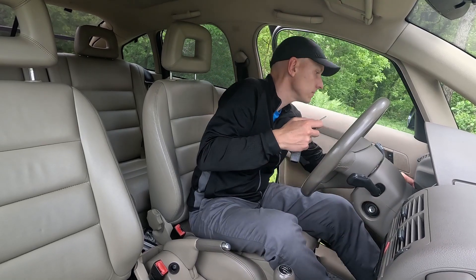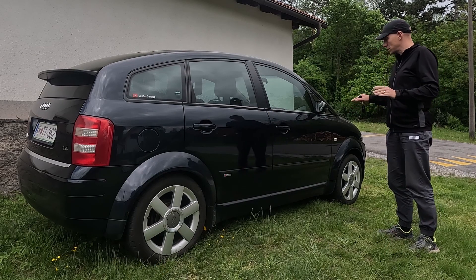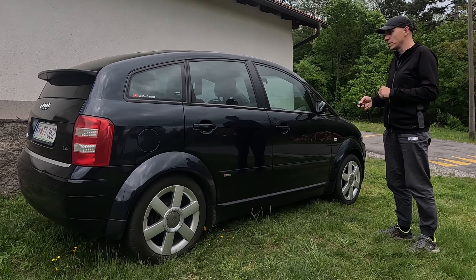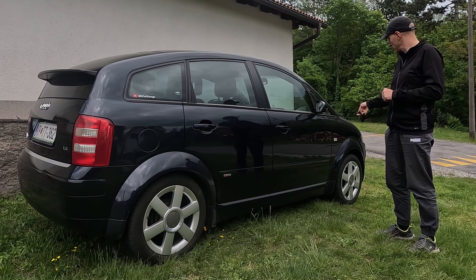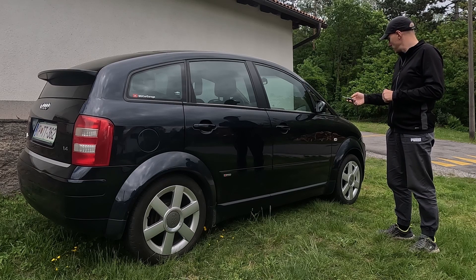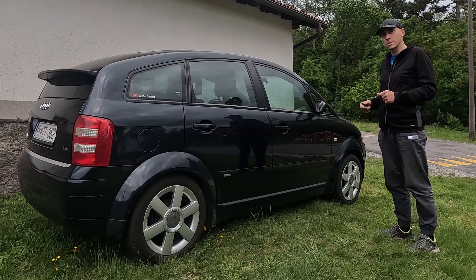Now let's go outside and check if there will be no blinking when locking or unlocking the car. There should be no sound and no visible blinker confirmation. I lock the car — and as you can see, nothing happens because everything is deactivated.